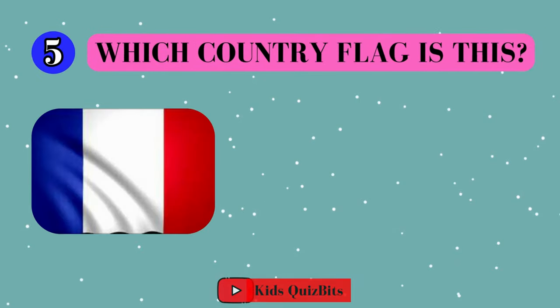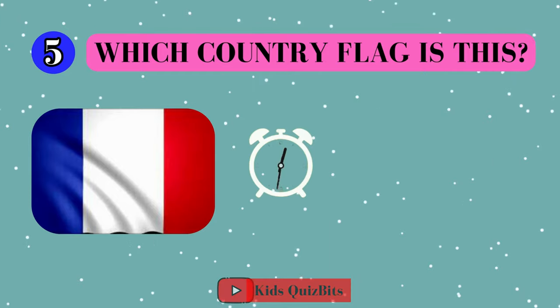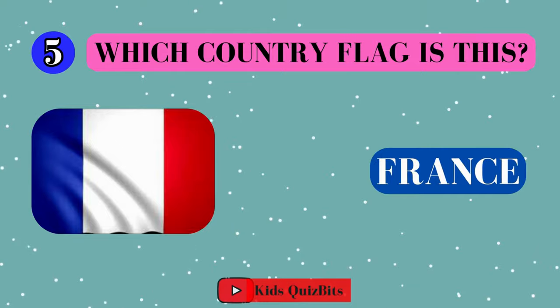All right, look at this cool flag. Can you guess which country it's from? I'll give you five seconds. Think fast. Five, four, three, two, one. This super flag comes from France!